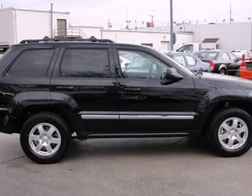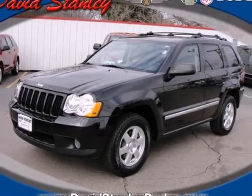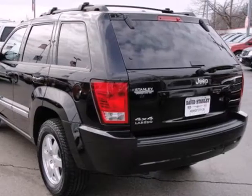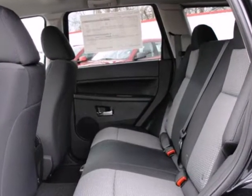Many other SUVs have tried to emulate the Grand Cherokee's classic style, superb performance and rugged off-road capability, but it's got one thing the others can't copy — the renowned Jeep name. Come on in today and see it for yourself.